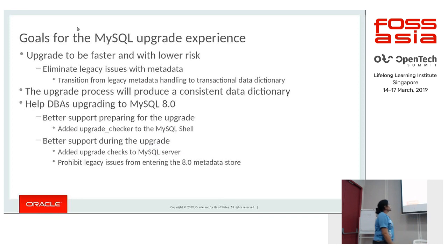Based on user inputs, the upgrade needs to be faster and lower risk. We have eliminated legacy issues with metadata and transitioned from legacy metadata handling to a transactional data dictionary. The upgrade process now produces a consistent data dictionary. We also added a new utility as part of MySQL Shell called the upgrade checker, which helps you prepare for the upgrade to 8.0. During the upgrade, enforced checks ensure no legacy issues get into your new metadata store.